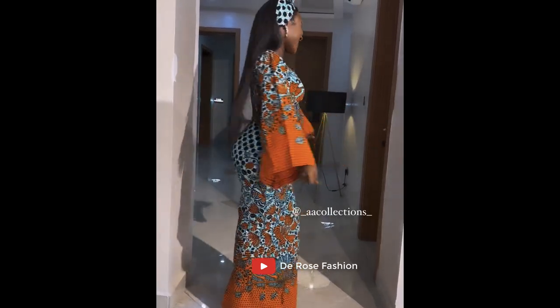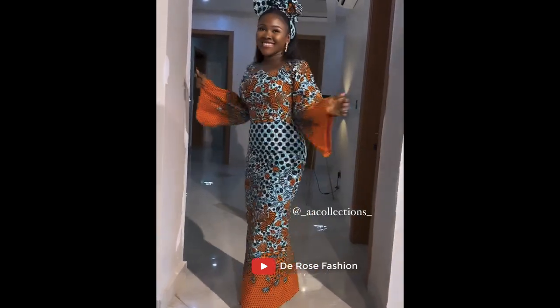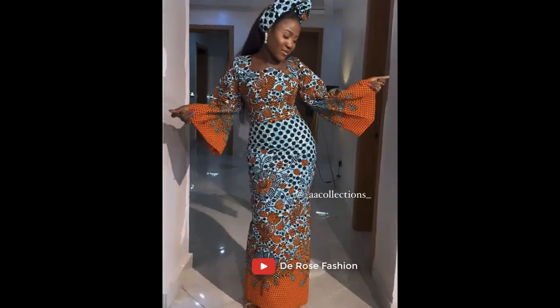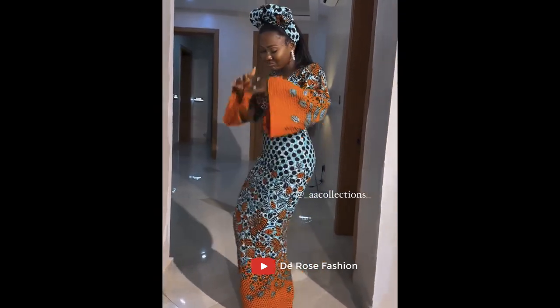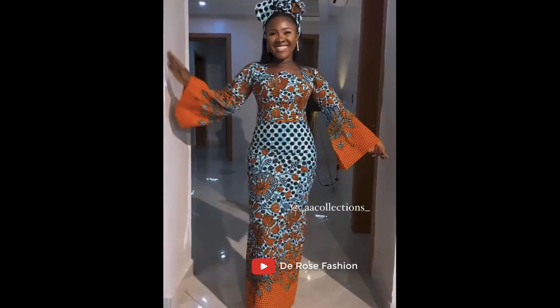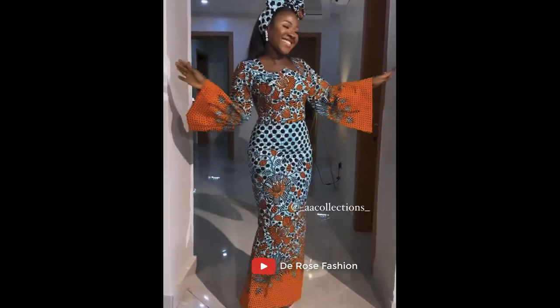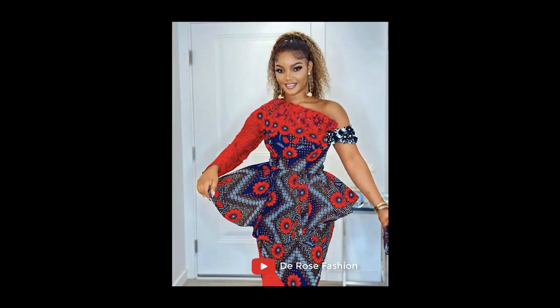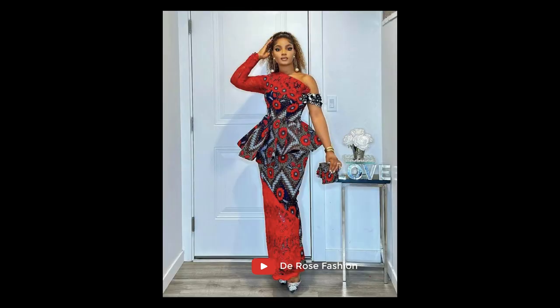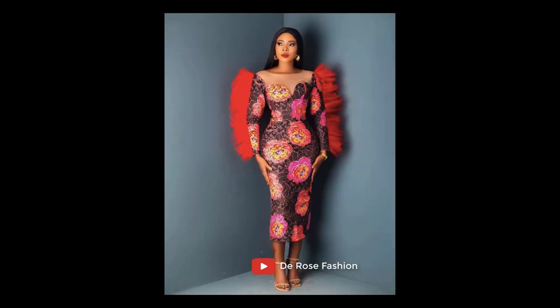Hello ladies and gentlemen, today we welcome you to another episode of Ankara style collection. Today we show you the two latest cute collections of Ankara styles. We want to give credit to all our fashion designers all over the world. All the models you're going to be seeing on this video are really doing a beautiful work — this is a beautiful massive art of craft. We say thank you to all of them.